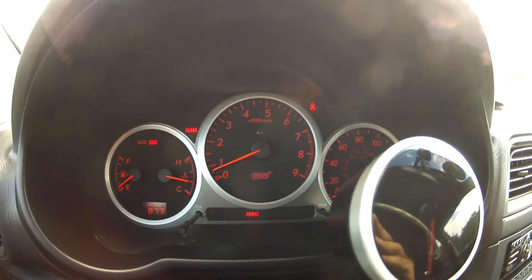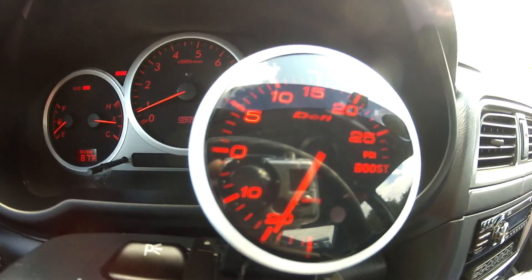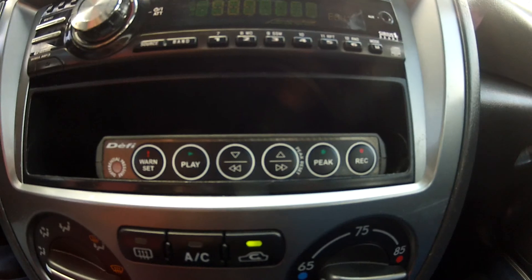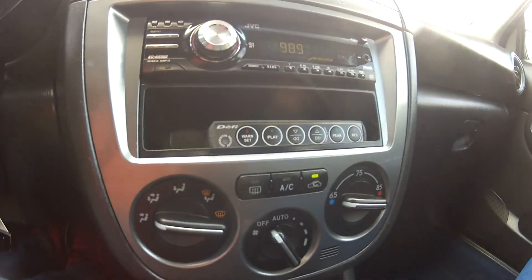As you can see, it starts right up and idles perfectly. There are no lights on the dash. It does feature a DeFi aftermarket boost gauge, as well as its controller, a JVC CD player, and it does have climate control.